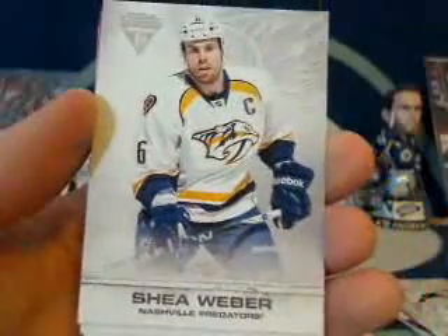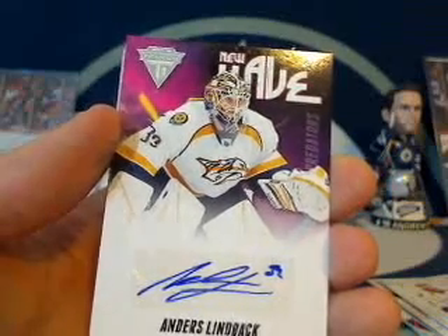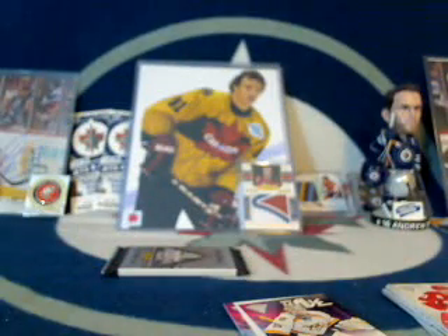Two packs to go. We got Josh Harding for the Minnesota Wild, Shea Weber for Nashville, and also for Nashville, another New Wave Autograph — Anders Lindbeck for Golf Nut once again. Nashville, spacer, and Hank Zetterberg. I must say, I hope we get something pretty sweet out of this last pack because this box has been less than satisfying so far.